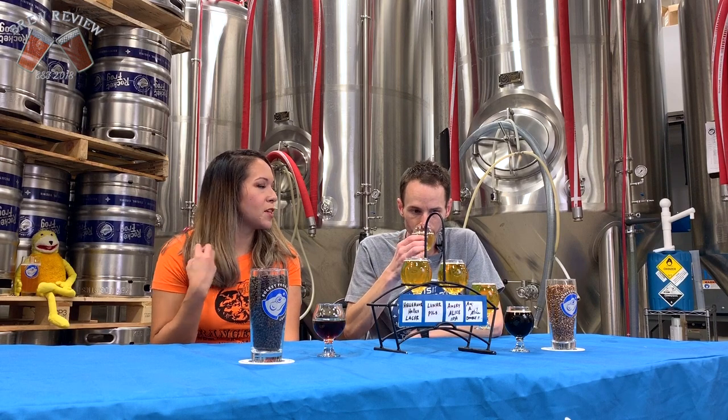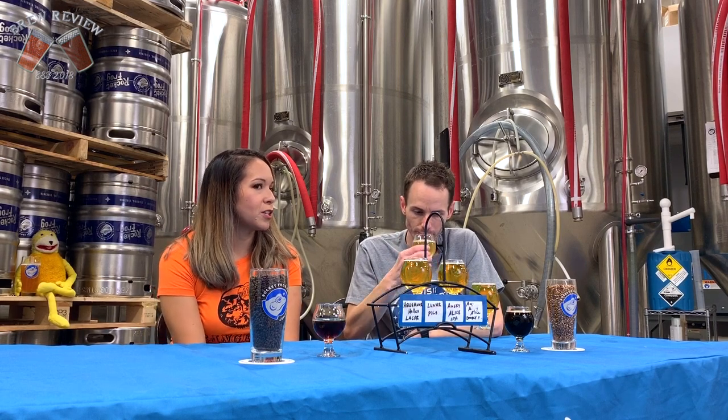The next beer is called the Hellenor and it's a Hell's Lager. This is kind of right up our alley. That's good. It smells a little grainy, definitely grainy. It's very light, but it has a nice crisp finish to it. Makes it refreshing - it is really refreshing.